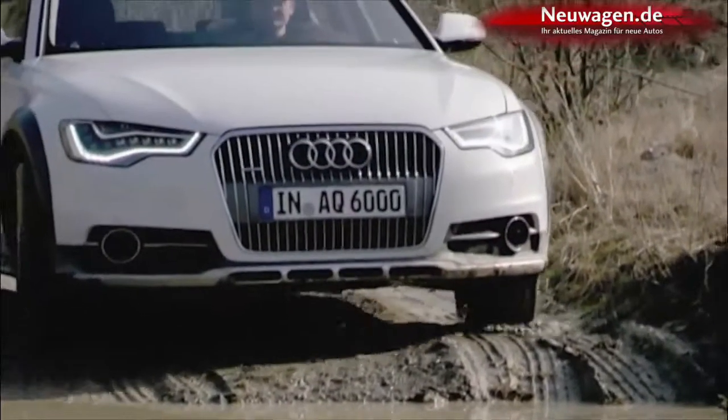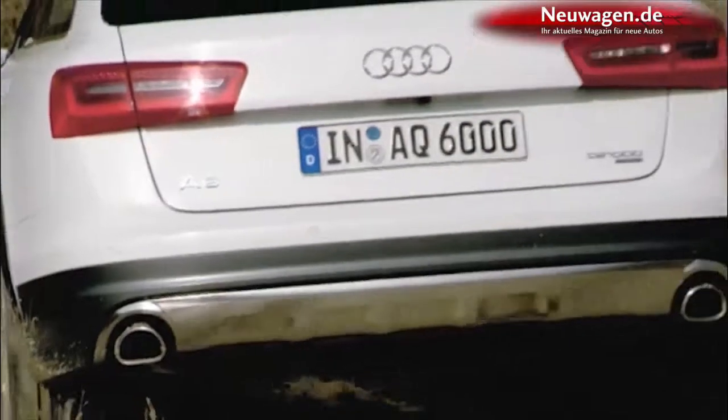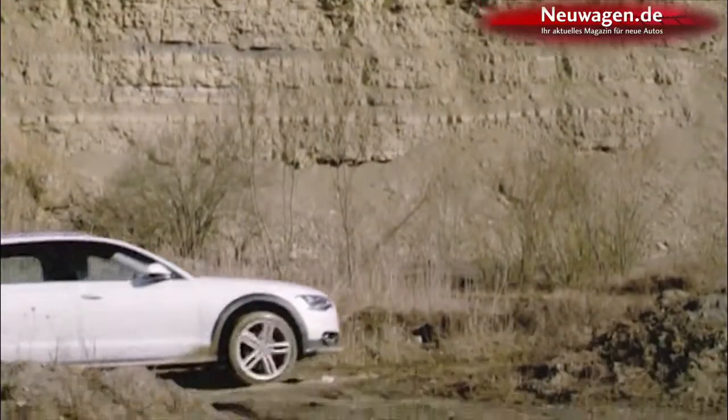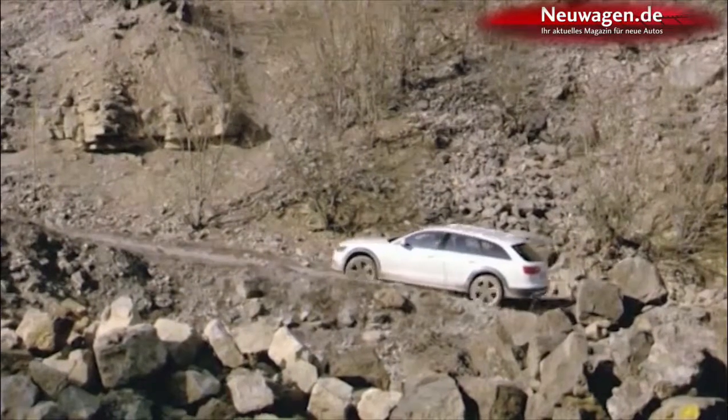All A6 Allroad models have permanent all-wheel drive. As soon as one wheel starts spinning, most of the power is instantly shifted to the other axle — up to 70% to the front and up to 85% to the rear axle. As an option, any engine can be fitted with a sport differential that actively directs the power to the rear wheels.